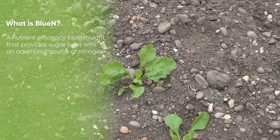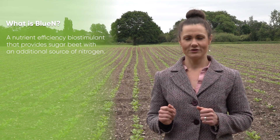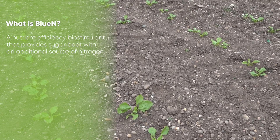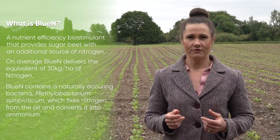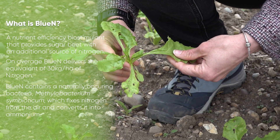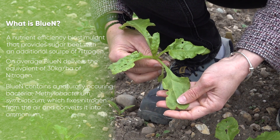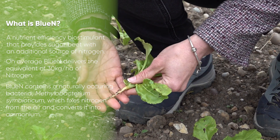Blue N is a nutrient deficiency biostimulant that provides sugar beet with an additional source of nitrogen, which is available throughout the plant's life cycle. Blue N contains a naturally occurring bacteria called Methylobacterium symbioticum. This bacteria fixes nitrogen from the air and converts it into ammonium, providing the plant with a sustainable, readily available source of nitrogen throughout the season.